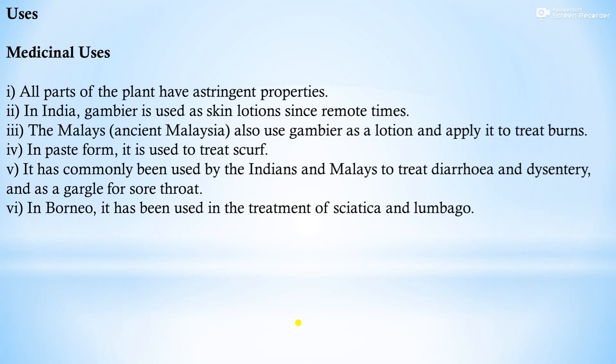Uses of pale catechu: all parts of the plant have astringent properties. In India, gambier is used as a skin lotion since remote times. The ancient Malays also used gambier as a lotion and applied it to treat bones. In paste form, it is used to treat scurvy. It has commonly been used by Indians and Malays to treat diarrhea and dysentery, and as a gargle for sore throat. In Borneo, it has been used in the treatment of sciatica and lumbago.